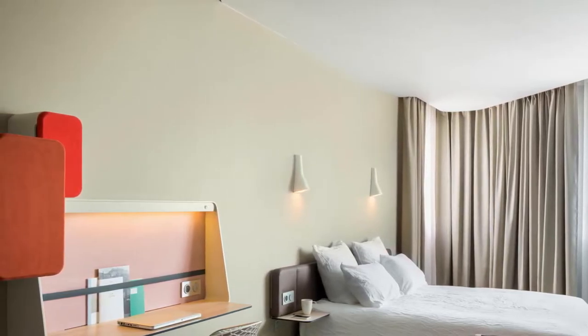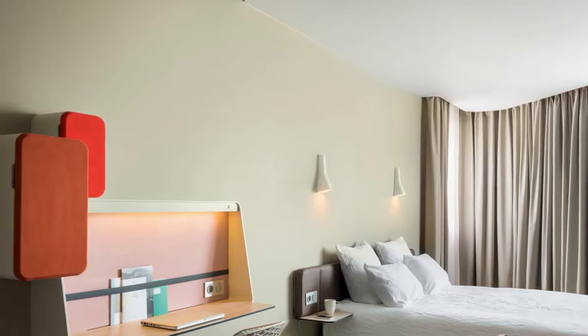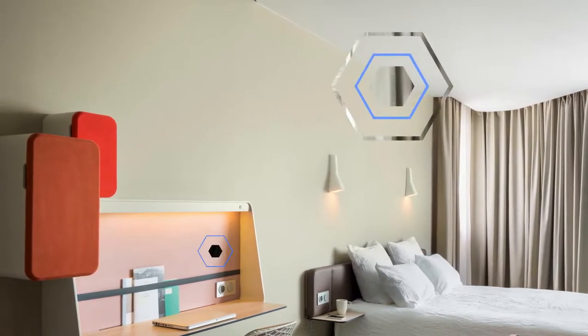Each room is air-conditioned and equipped with a flat-screen TV, a desk, and a coffee machine.